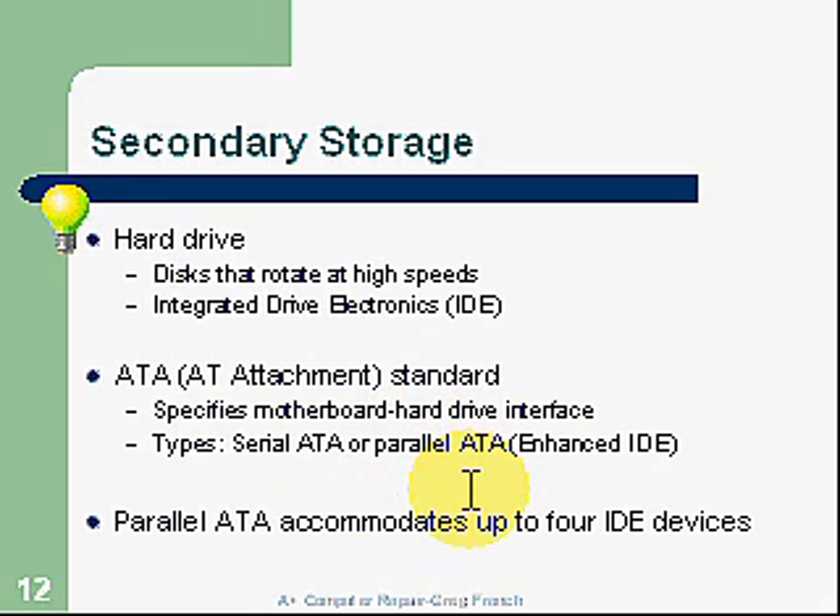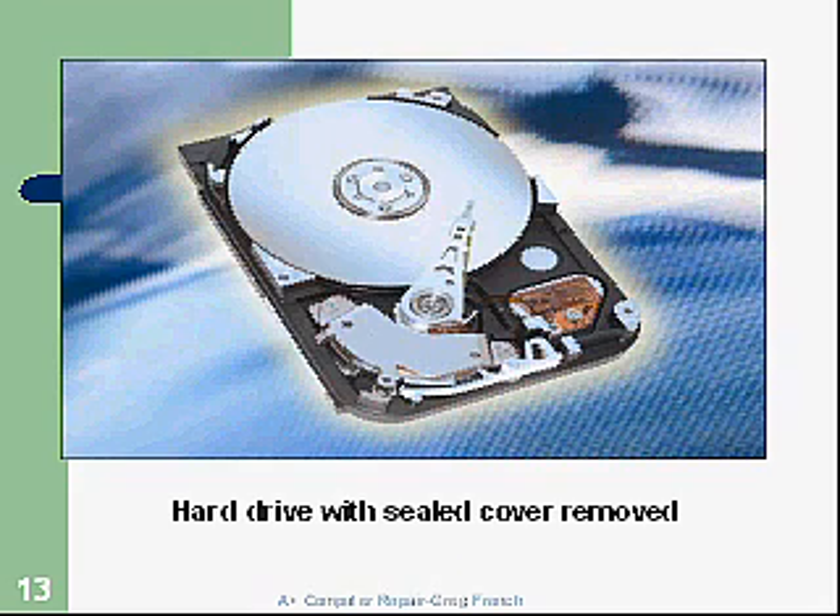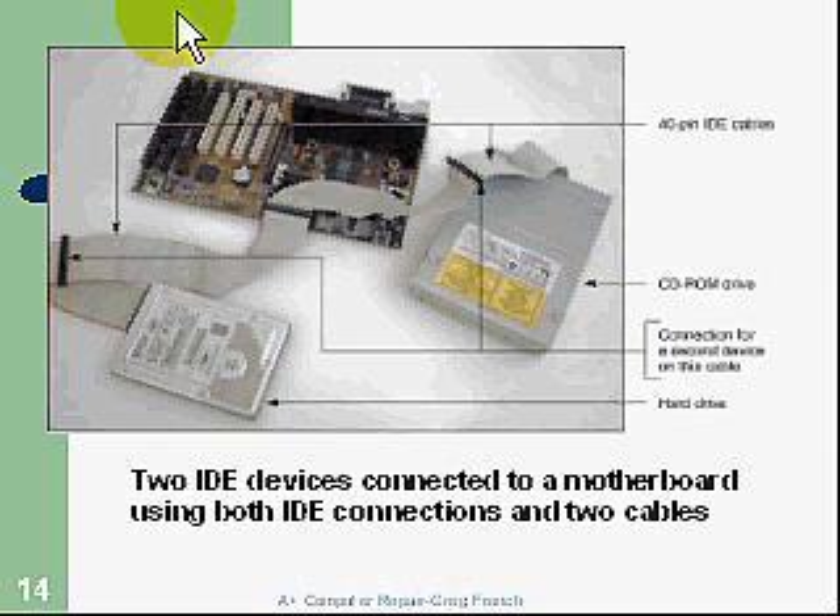We have serial and parallel ATA. Parallel accommodates up to four IDE devices. Here's an example of a hard drive with the cover removed. You can see there's a big platter that spins at a very high rate. There's a head that moves in and out — this is what reads information off the platter as it spins very rapidly. This is what wears out over time. Things start going bad, it heats up, and if information gets fragmented, it becomes harder and harder to read. You can hear drives getting noisy — that's usually just before they fail.